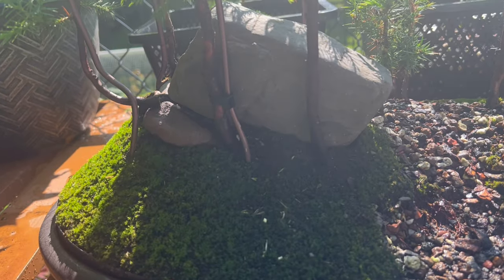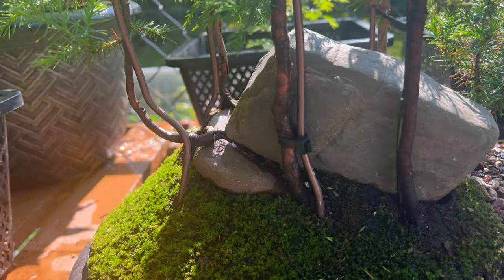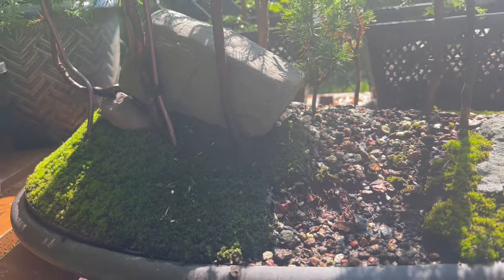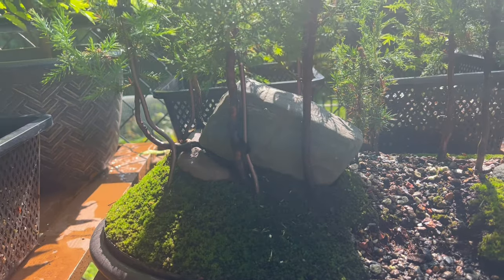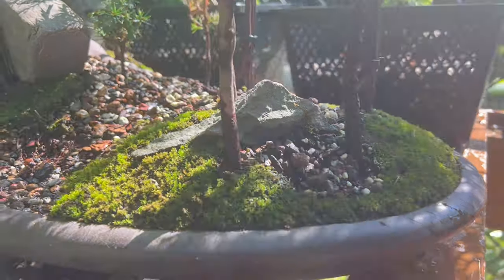My wife likes this rock just where it is — it kind of makes the reason for that tree growing the way it does look natural. I want to know what you guys' opinion is of that. Where would it have rolled off of? I'm going to have to build a mountain next to it. What do you think of that moss?